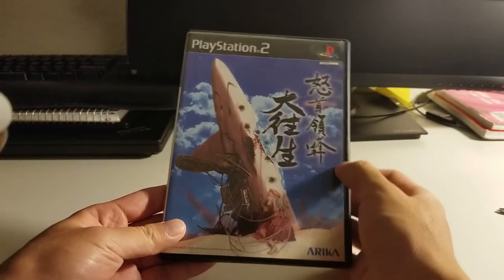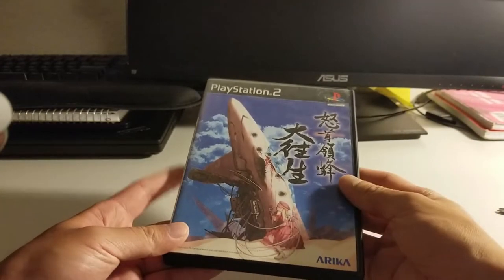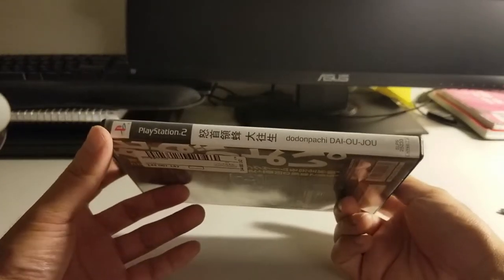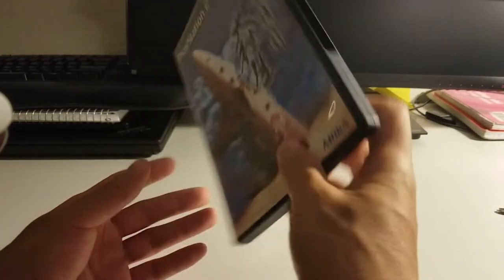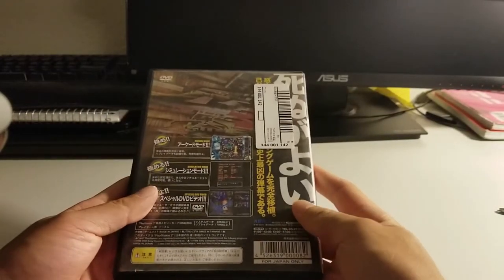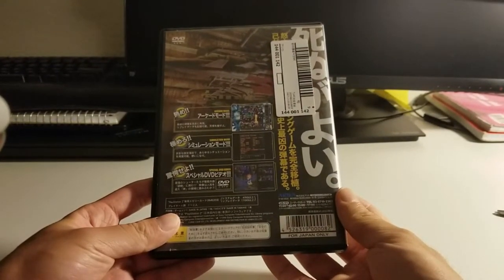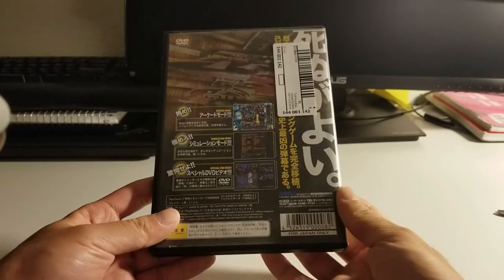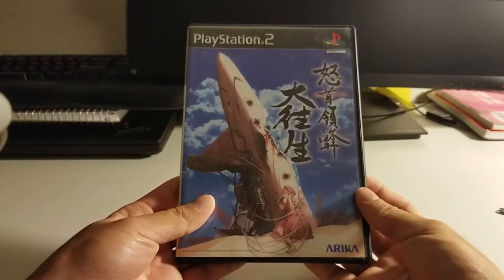The case is a little bit dirty, but we can always find another case for it or clean it off. Here's the spine — Dodonpachi Daioujou, that's what DOJ stands for. If you haven't watched the Electric Underground's video on this port, from what he claims — and I believe him based on what I learned from that video — it's an amazing port that includes lots of different accessibility features. It has different training modes, a no-bullet mode, and a replay takeover system.